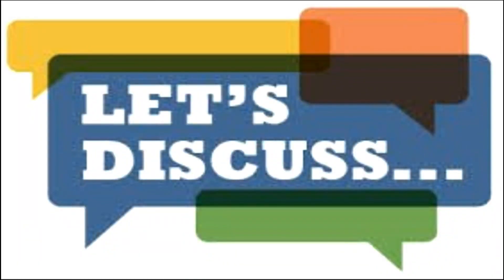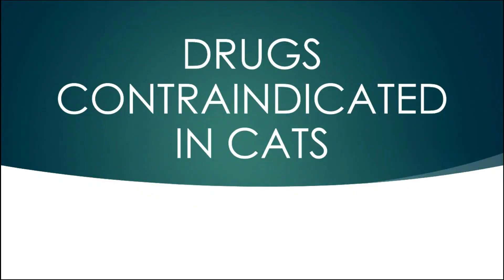Hello everyone. Today we will discuss a very important topic: the drugs which are contraindicated in cats — meaning the drugs which we should never use in cats at any cost.